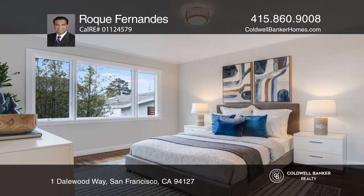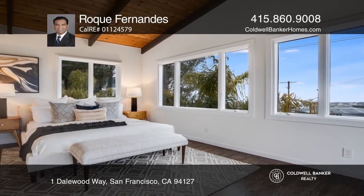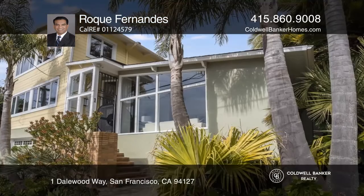The topmost bedroom has expansive views from the bay to the ocean. This home won't last long — schedule a tour with Rock Fernandez.